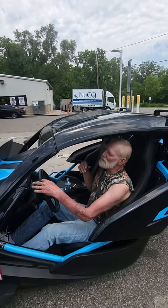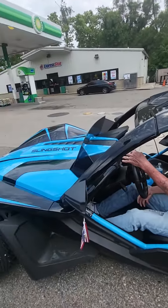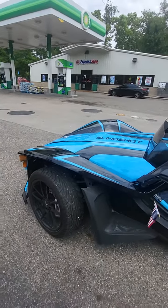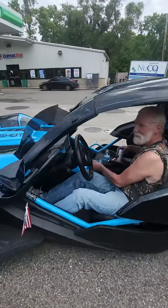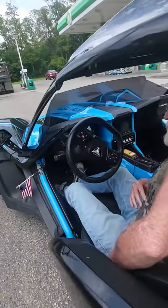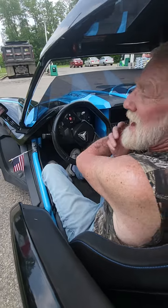I ordered it with a 203 horse motor under the hood. It's got tilt, cruise. It's got quite a bit. You'd be surprised. This is the automatic.